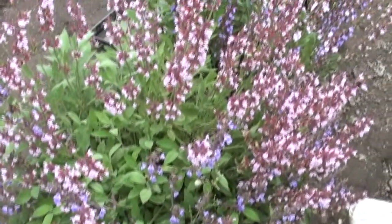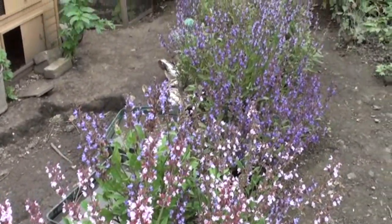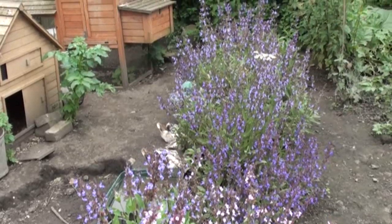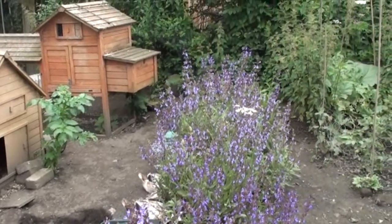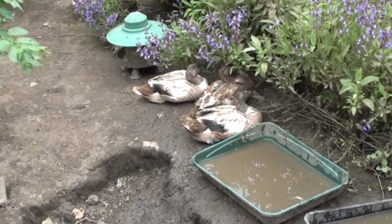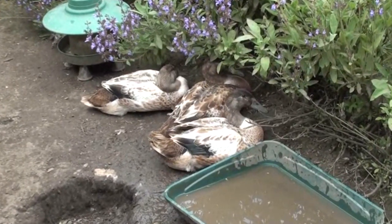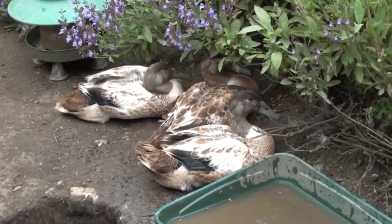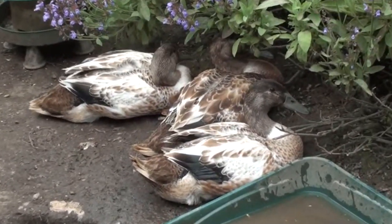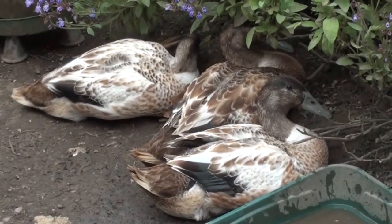We grow a lot of sage on the allotment and quite a few herbs generally, but the sage does particularly well here and has had a fantastic display of flowers this time. These are three of our Welsh Harlequin ducklings — we hatched them early this year and they still haven't grown their full adult plumage yet, but they're well on the way now.